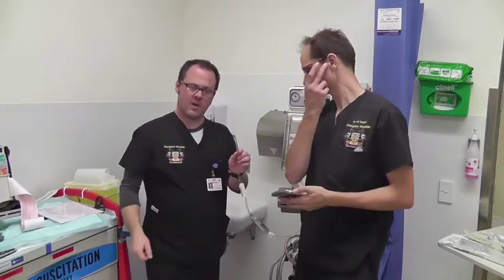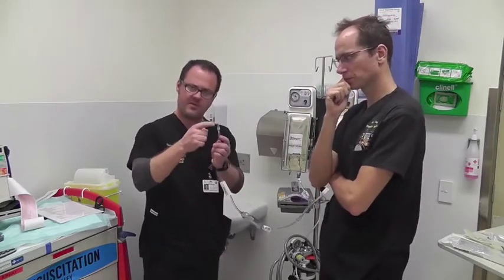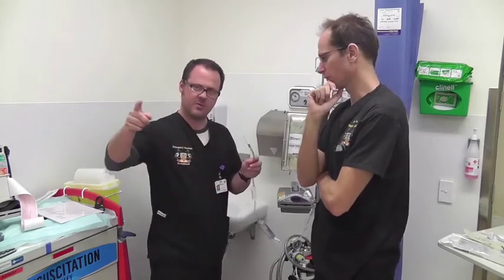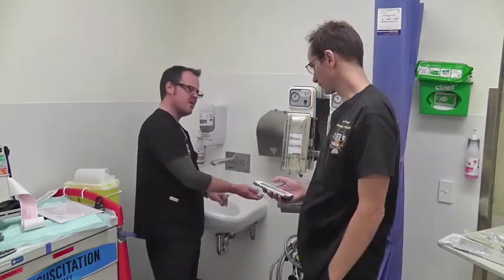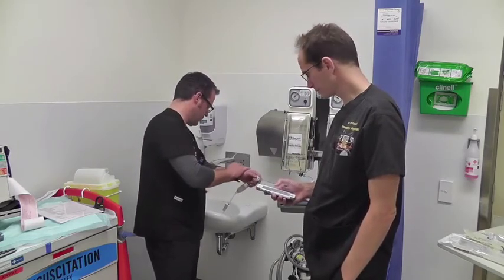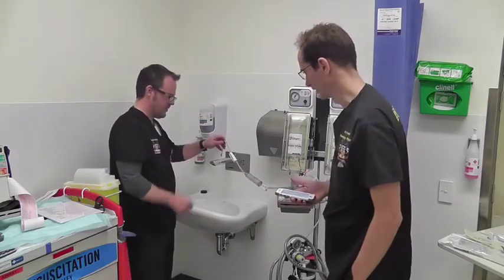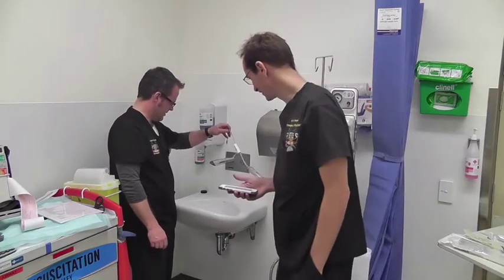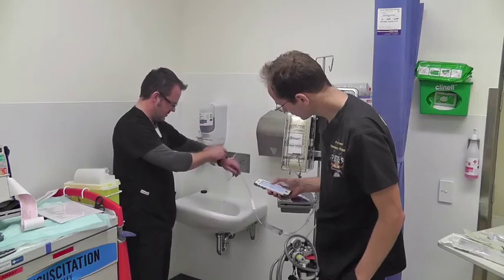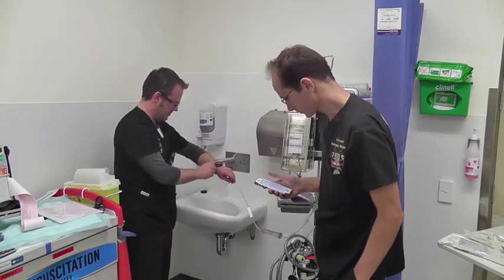Alright, so this is our control run — just to make sure the setup is working roughly the same as last time. So we've got the 8.5 French RIC line straight onto the giving set, unconstrained. Control run on three, two, one, go. Done. 52 seconds.